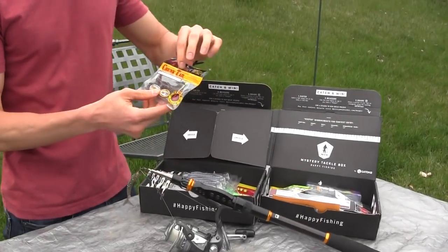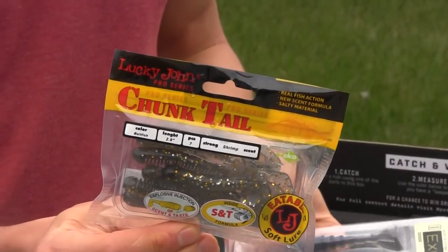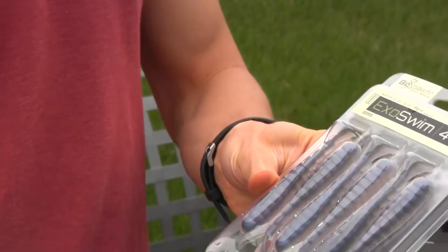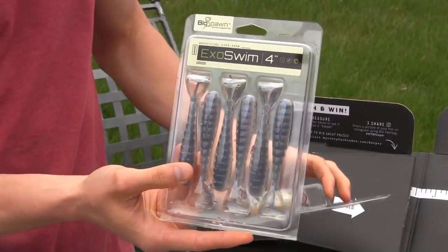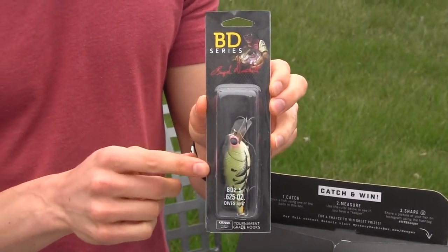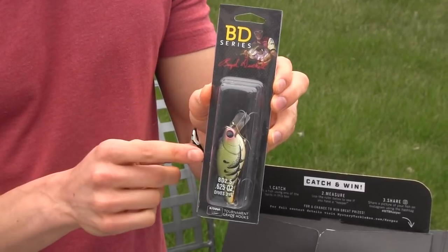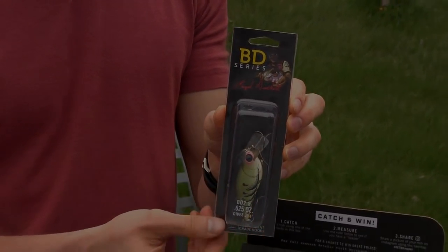This is the box for April. The first thing we got here is a chunk tail grub, great for drop shots and Carolina rigs. We got another plastic - an Exoswim four inch - have to give that a try. And this bait right here I actually had some luck with just last weekend - I caught some crappie and some bass on it. It's a nice square bill crankbait, worked really well. It's a BD series.